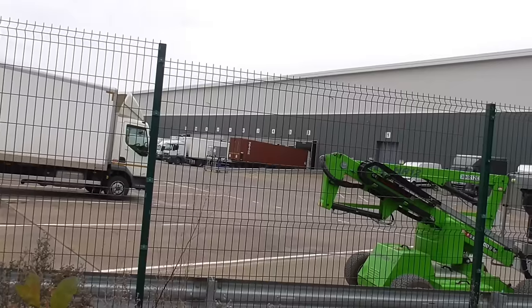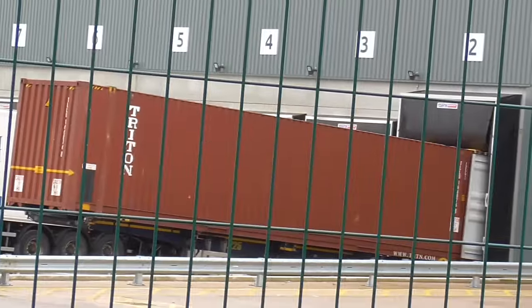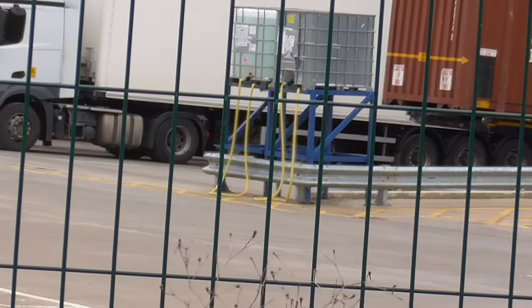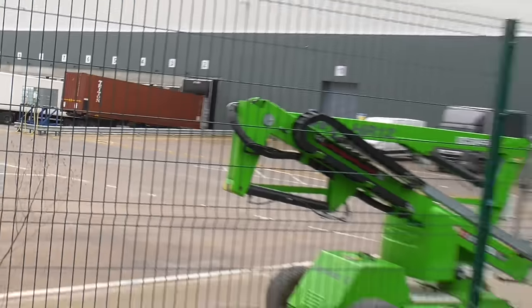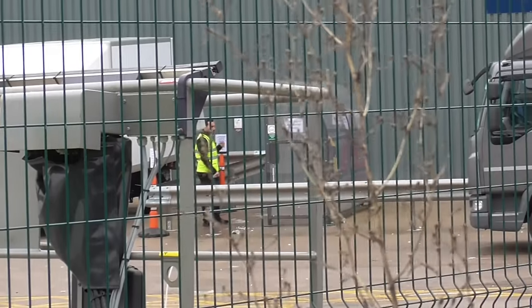On bay number two we have a 40-foot shipping container being offloaded. And we have this here for dispensing some sort of liquid — screen wash maybe. There's a bit of an access platform here, and we've found the designated smoking area just over there.